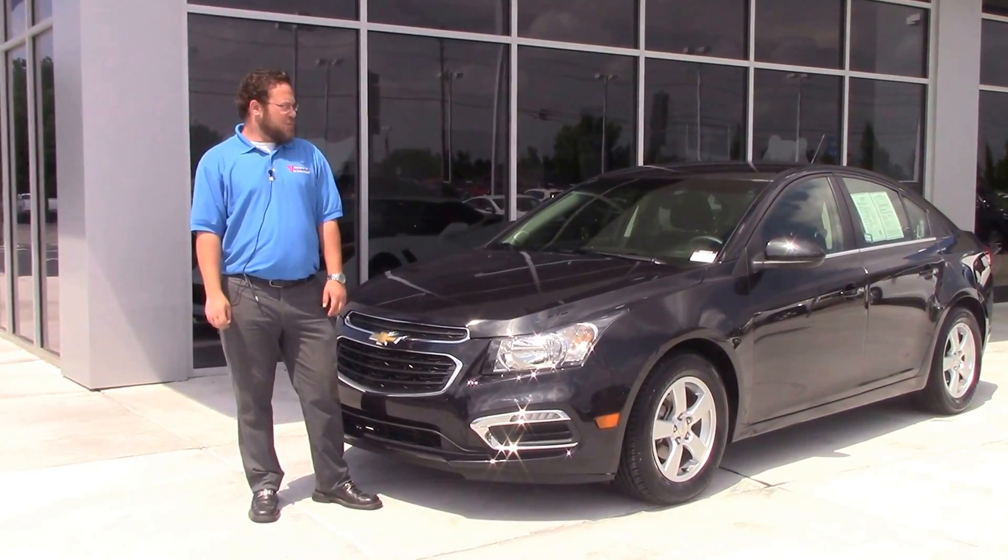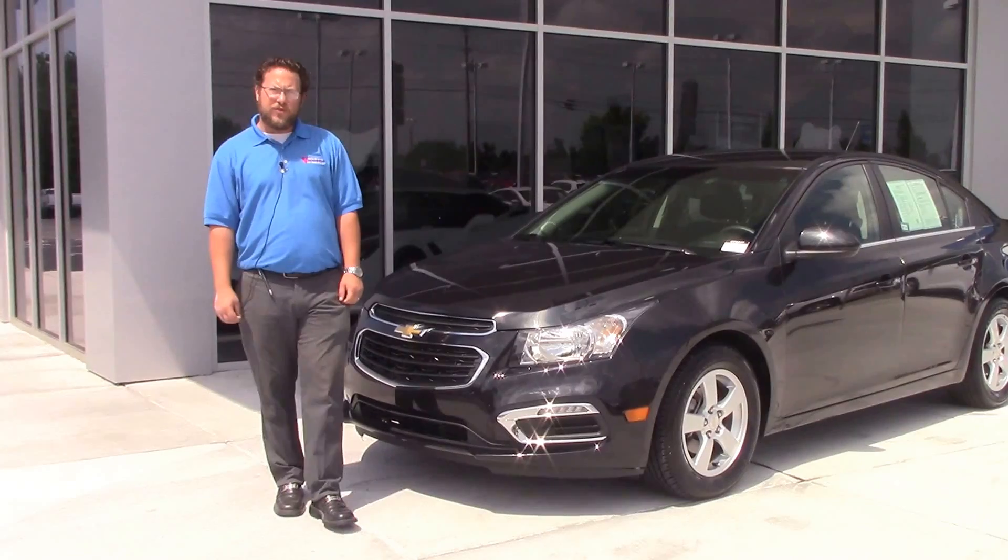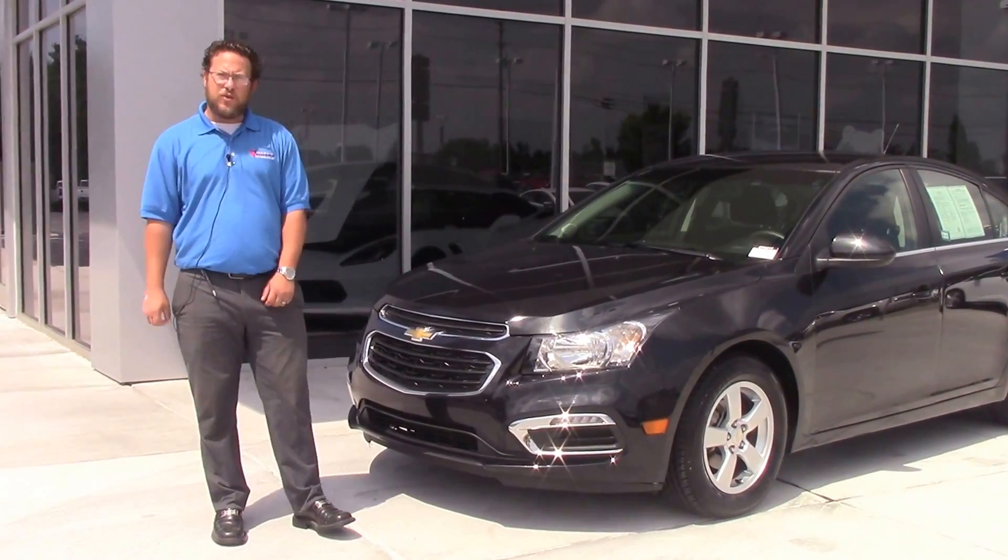This is Mike Melnick here at Huber Vester Chevrolet in Wilson. Today we have a beautiful metallic black '15 Chevy Cruze, stock number CP6217.